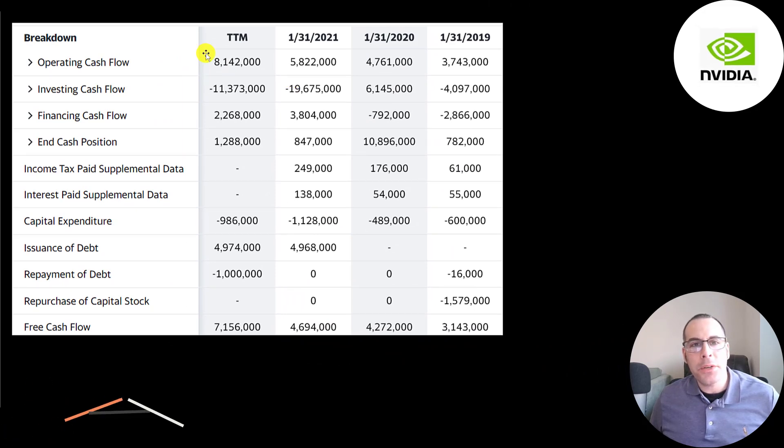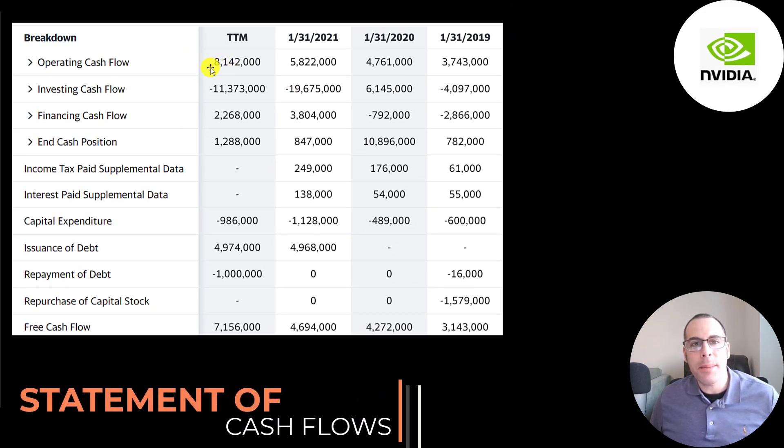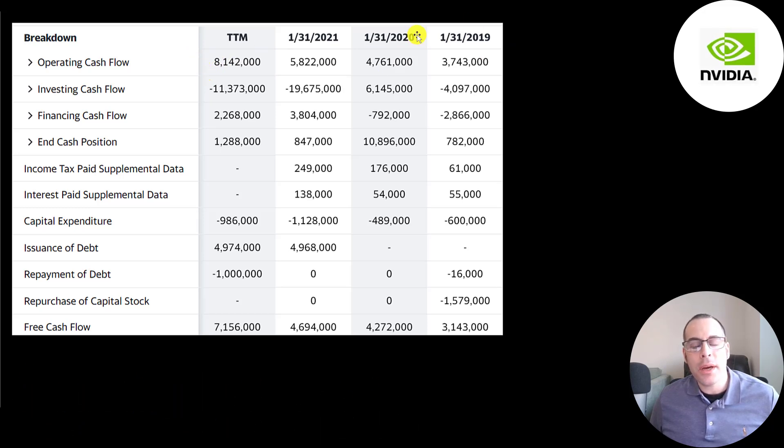This is the company's statement of cash flows. Operating cash flow is how much cash the company generates from its operational business — you can think of it as net income converted to cash. Their cash flow grew from 3.7 billion to over 8 billion. They don't have much in CapEx because they're fabless — they outsource semiconductor manufacturing to companies like Taiwan Semiconductor. CapEx was only 1 billion in the trailing 12 months. They do pay a small dividend, and they bought back some common stock in 2019 at 1.6 billion.